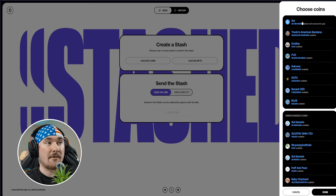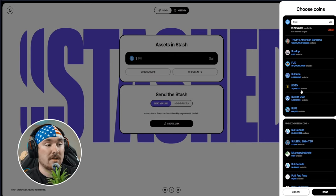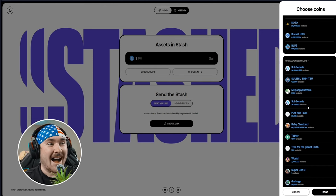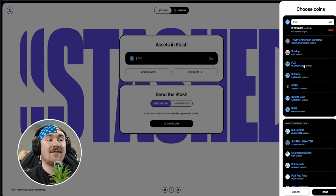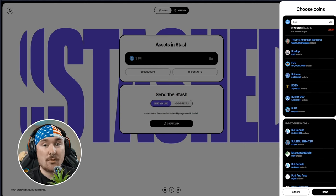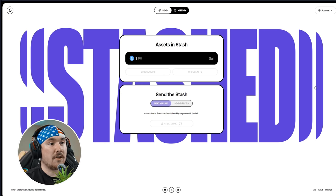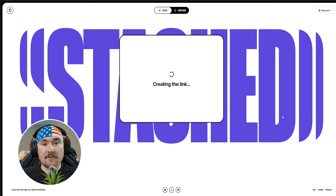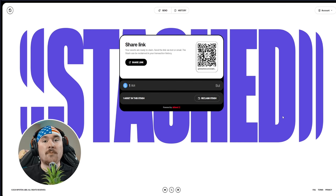Say you want to send one Sui to somebody — you enter the amount, hit Done, then hit Create Link, and it pops up on the right-hand side. Hit Approve and it generates the link. You can scan the QR code or send the link directly, and that's how you get assets on Sui with a super simple link. I'm super happy to have Stashed.